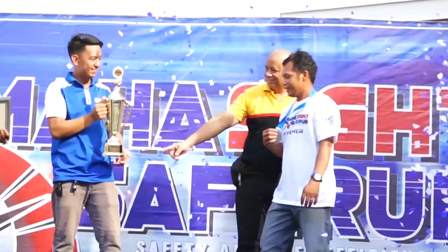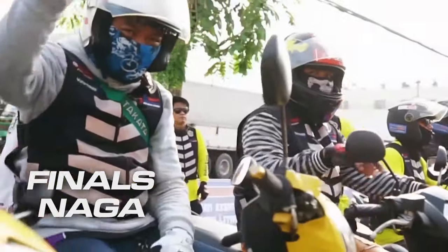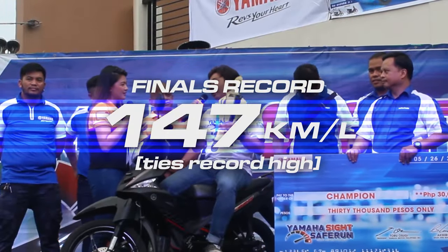The top 10 finishers from each leg gathered for the finals, also held in Naga, this time with a 200 kilometer route. And in the end, it truly showed how fuel efficient the Yamaha Sight really is.